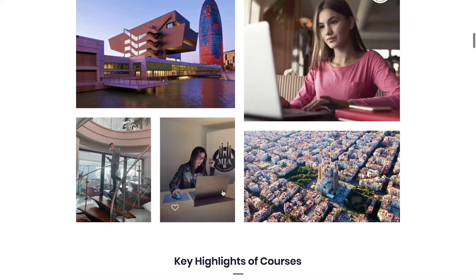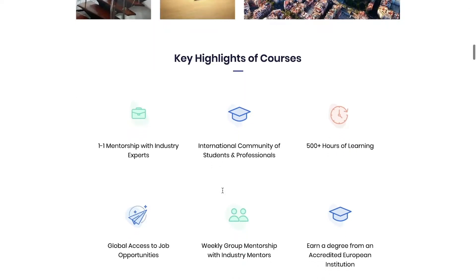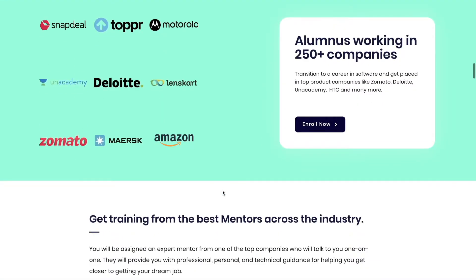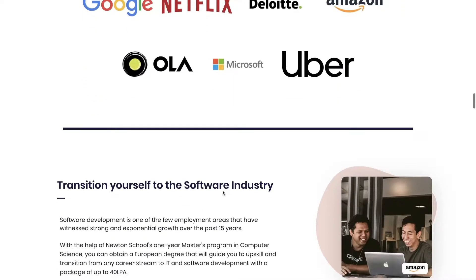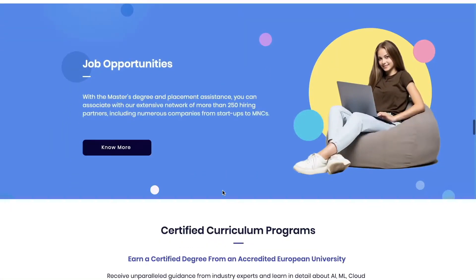Newton School has gone one more step further with this MS degree program. If you are a working professional or a student interested in pursuing a master's in computer science but don't want to deal with the burden of high college fees, don't worry. Newton School is now offering a special one-year master's degree completely online, allowing you to work and study from home.